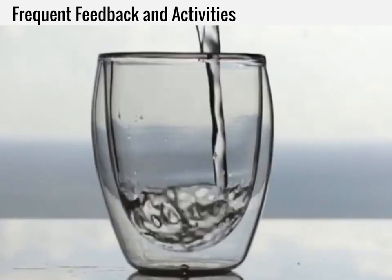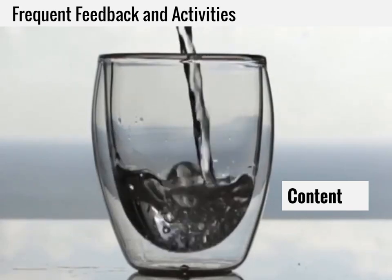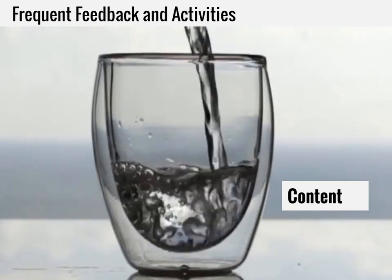Frequent feedback and activities can take many forms. As I mentioned about the second course I took, I had frequent feedback. That daunting amount of blog posts turns out it was for my own good. The feedback was also rich, enabling me to know why or how I was incorrect, or why I was correct. It encouraged me to think about what I learned and to know what I needed to review.